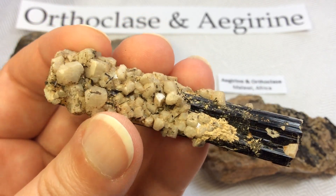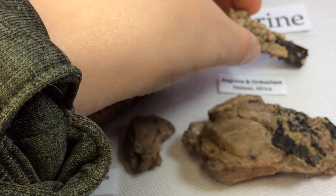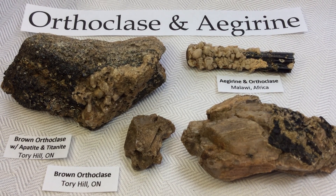There's my little collection of orthoclase feldspar crystals and my aegirine crystal from Malawi, Africa — some of my favorites. I hope you enjoyed that, guys. Thanks, see you next time!